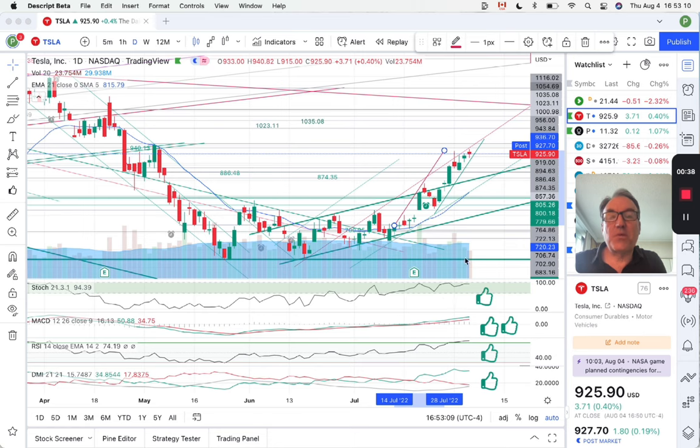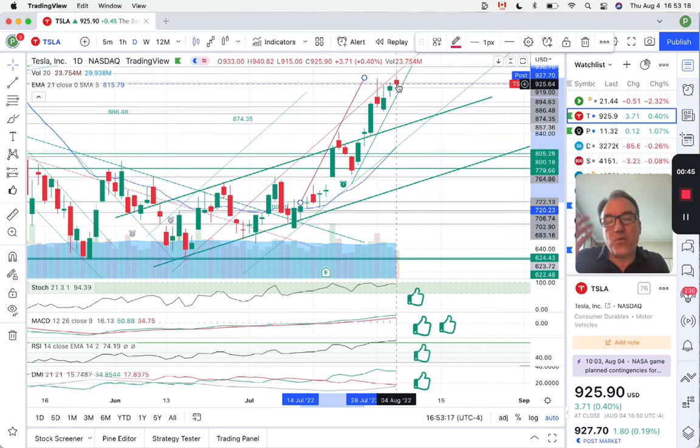Let's look at what we have here on the chart. We have a red candle today, which just means that we opened a little bit higher than where we closed. We have a wick at the bottom and pretty much the same length of wick at the top. This is showing a little bit of indecision — the stock does not really know what to do.